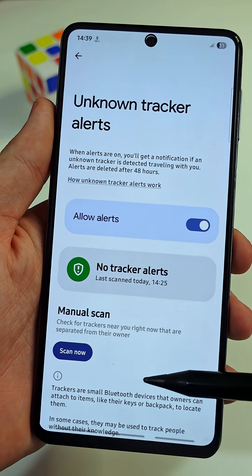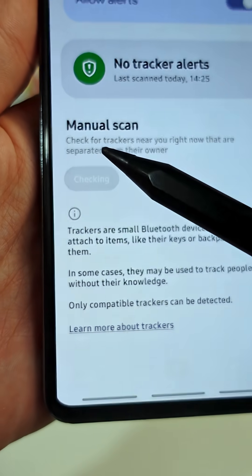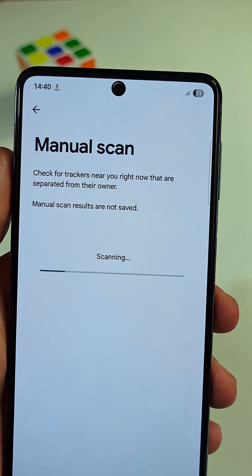After that, you will be allowed to do manual scans. So go ahead and tap on the button that says Scan Now. Just wait a few seconds for the scan to complete.